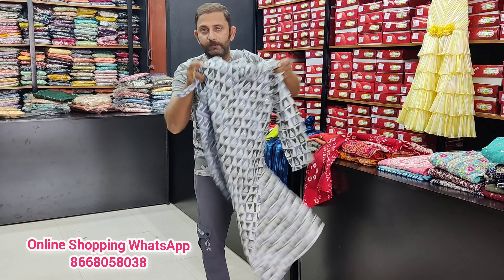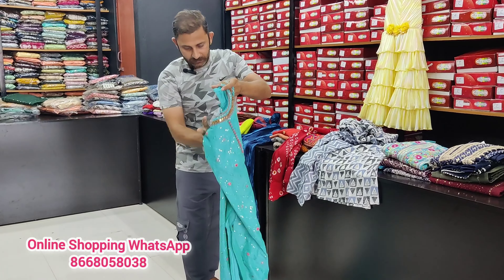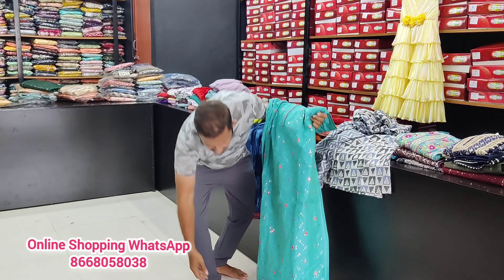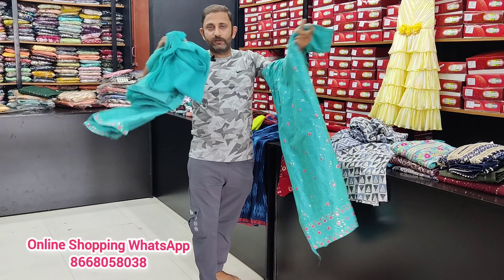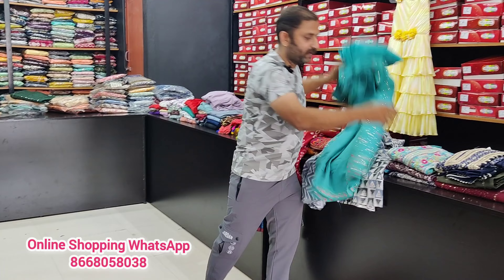We are going to be able to put a set available. Salvaar Khamish is available — that is Salvaar Khamish top, straight pant and dupatta. What is Salvaar Khamish? That's how we have been in this shop.